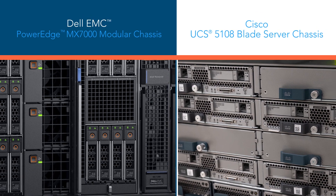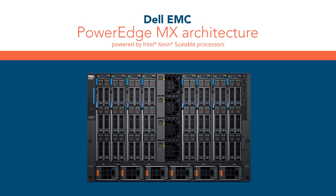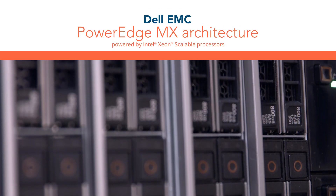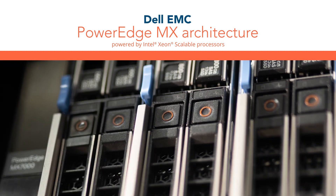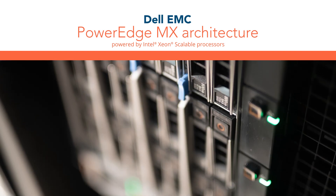Choosing the right server platform is a huge decision for any business. So how do you know which solution will provide the balance of performance and efficiency you need for real transformation? Independent, hands-on testing at Principle Technologies uncovered four advantages of deploying a Dell EMC PowerEdge MX powered by Intel Xeon Scalable processors instead of a Cisco UCS solution.